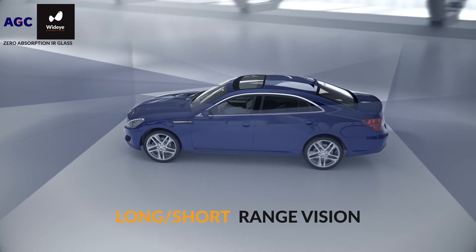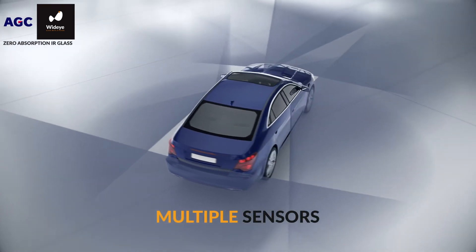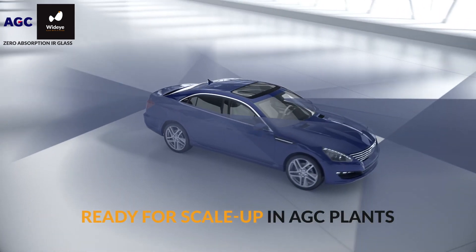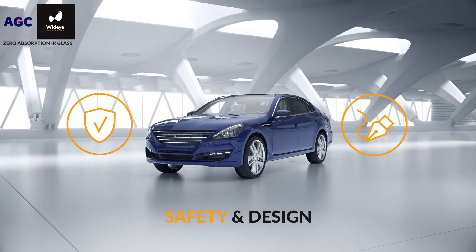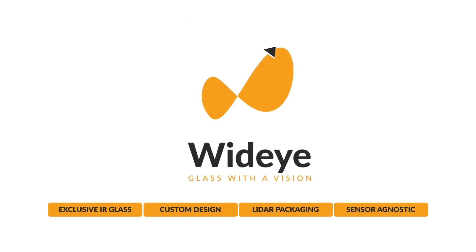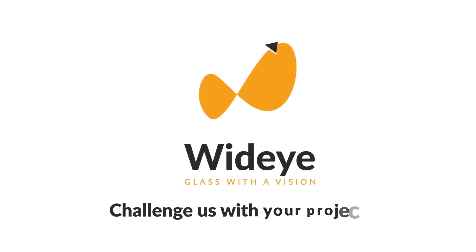Thanks to WideEye, safety and design are now fully aligned, providing the best long- and short-range 360-degree vision to your autonomous vehicle, and bringing the safest and most aesthetically pleasing vehicle to your customers. Challenge our team with your project for infrared glass, part design and LiDAR packaging with high added value.